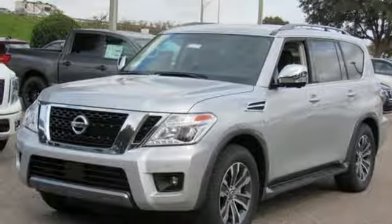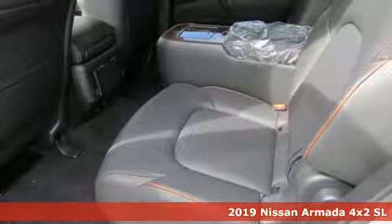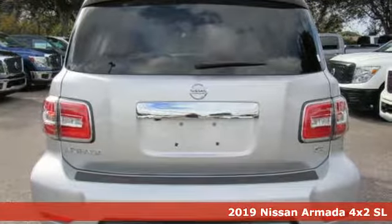Here's a new 2019 Nissan Armada. Big and bold has never been more beautiful, and get ready for an impressive combination of features.